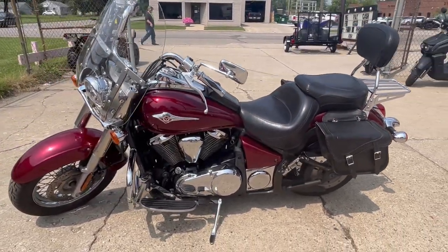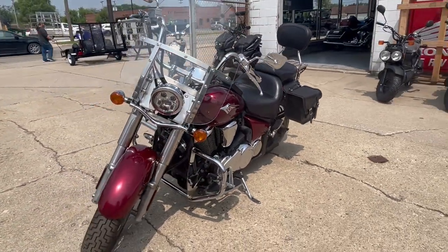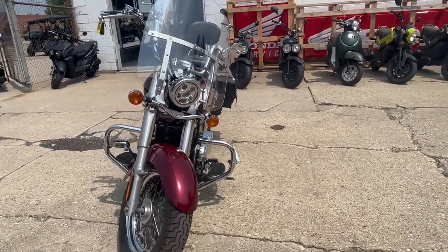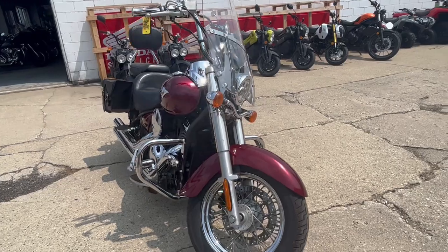This was just serviced at the dealership, inspected, all fluids have been changed, and this bike is ready to ride. Buy with confidence here at ApprovalPowersports.com. Give us a call or check out our website at 810-648-9500.